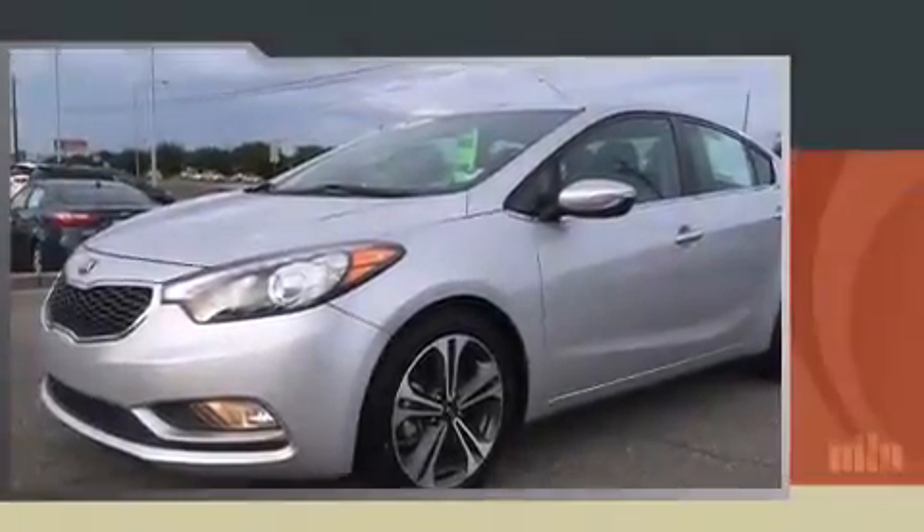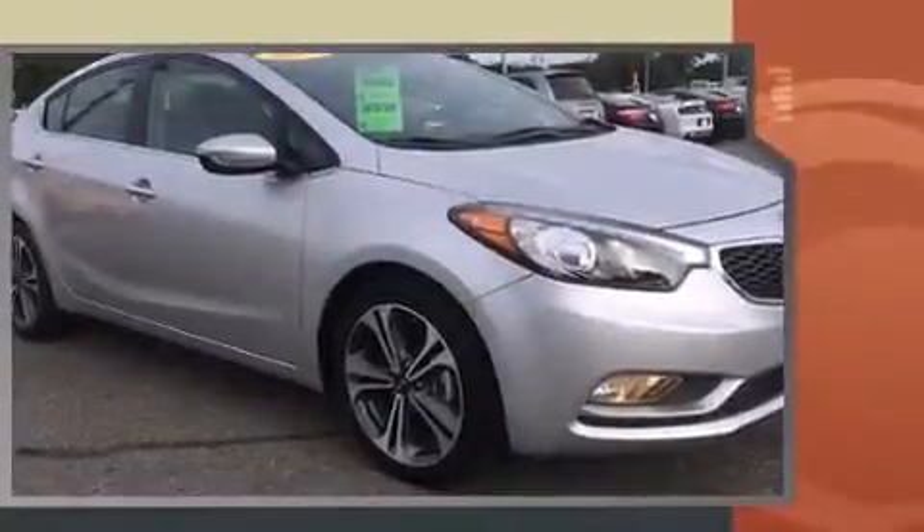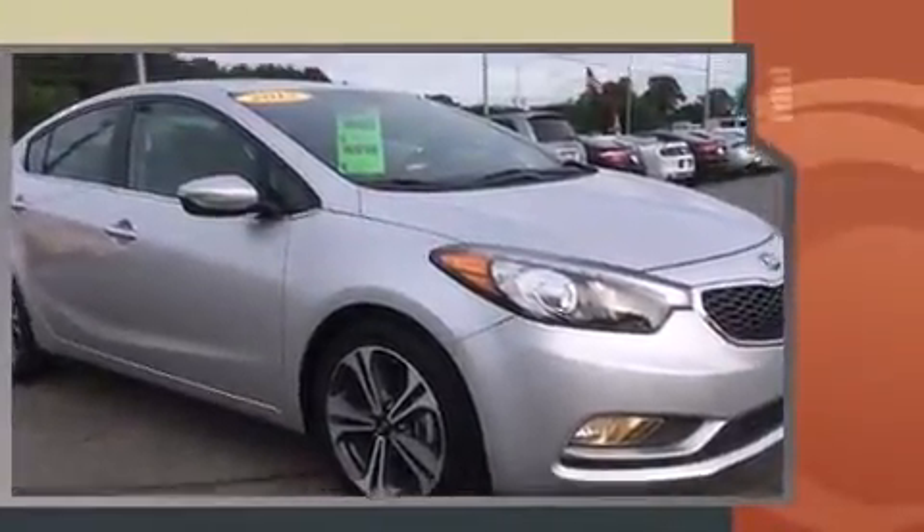Climb inside the 2015 Kia Forte. This four-door, five-passenger sedan just recently passed the 20,000 mile mark. It features a front-wheel drive platform, an automatic transmission, and a two-liter four-cylinder engine.